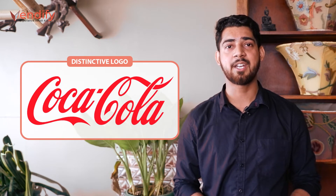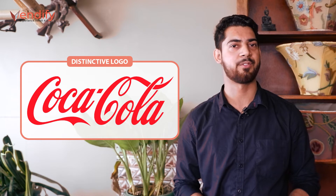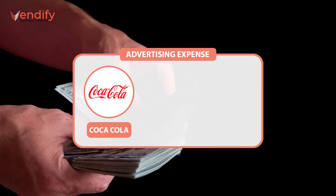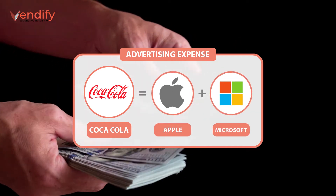Coca-Cola Company produces about 3% of all the beverages consumed globally. Its distinctive red and white logo is recognized by over 90% of people in the world. But maintaining this leadership position takes hard work and a huge investment in marketing. A few years back, Coca-Cola was spending more on advertising than Apple and Microsoft combined.